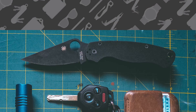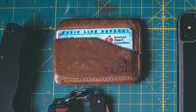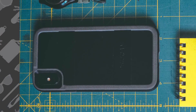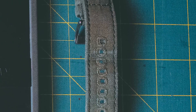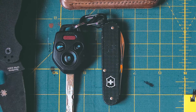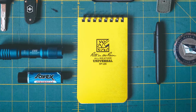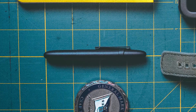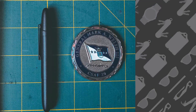Matt W. carries the Spyderco Paramilitary 2 in all black. His wallet is a DIY wallet he made himself, and his phone is the iPhone X carried in a Pelican protector case. The watch is an Aviate Flyboy chronograph on a Barton canvas strap. He has a Naitai's S-Beaner connecting his car key to a Victorinox Cadet in black ALOX. His flashlight is the Streamlight Protac, and he has lip balm from SaveX. The tiny notebook is a Write in the Rain notebook, and he writes with the Fisher Space Pen Bullet in matte black with the clip.